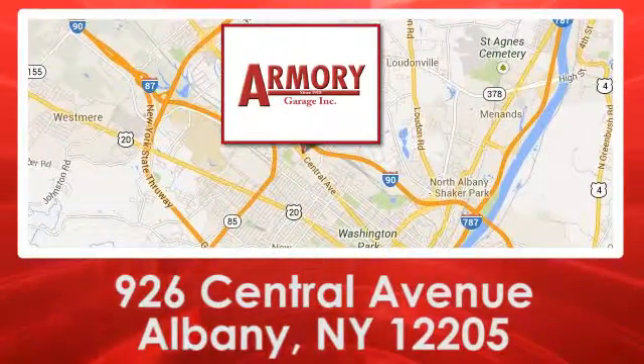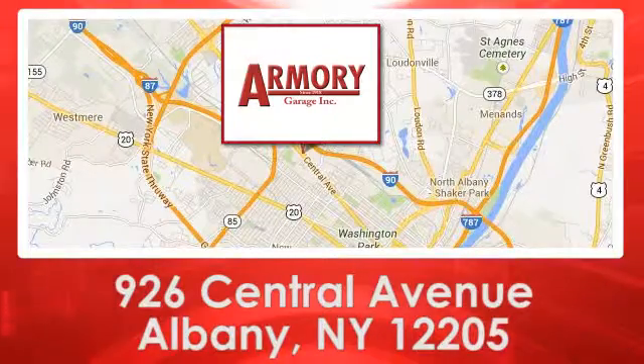We are conveniently located at 926 Central Avenue in Albany, New York.